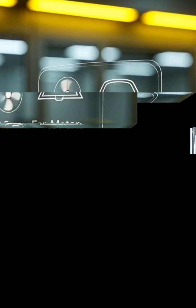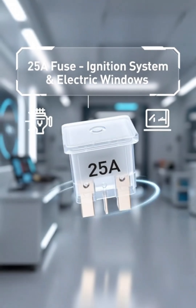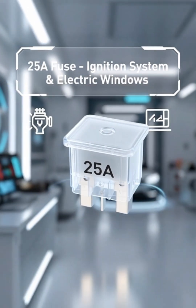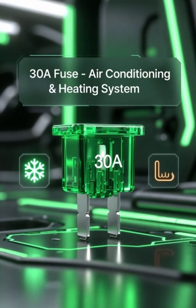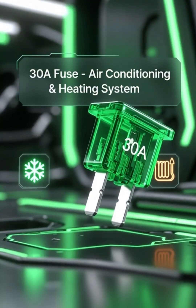25-ampere fuses protect power-hungry systems like the ignition and electric windows. 30-ampere fuses are for high-current systems such as air conditioning and heating.